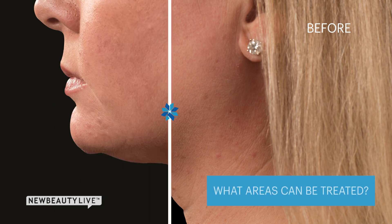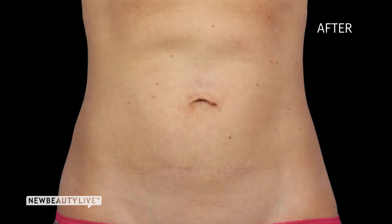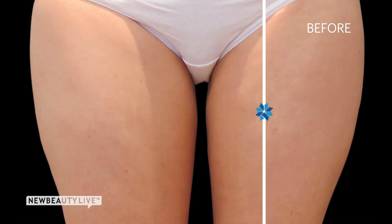With CoolSculpting you can treat the area right underneath the chin, you can treat your abdomen — the belly area — you can treat the muffin top, which is the flanks, and you can also treat the inner and the outer thigh as well.